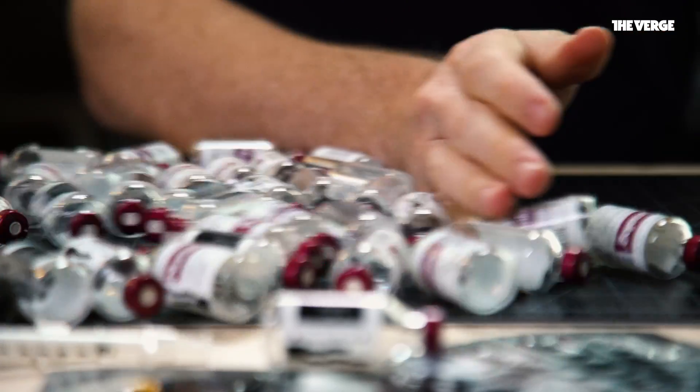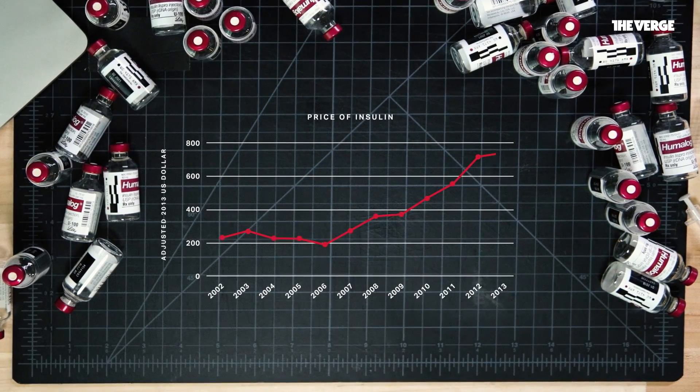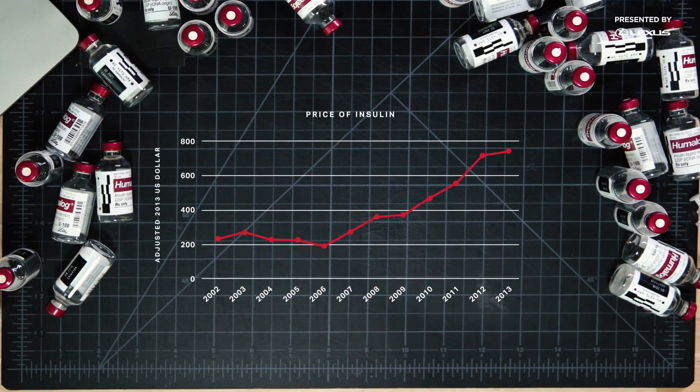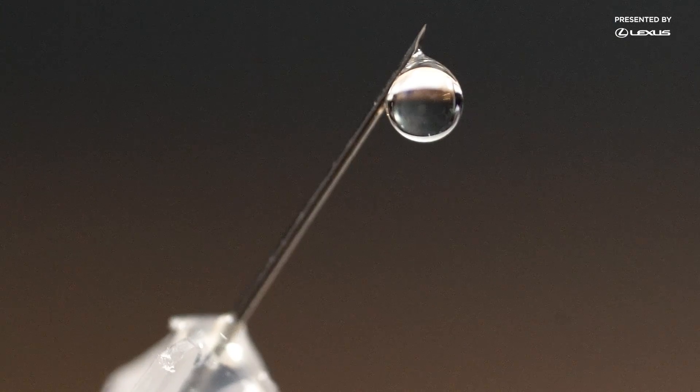Unfortunately, the price has changed. In 2013, patients spent more than 3 times as much on insulin as they did in 2002. And the problem hasn't gone away since then. Now, there's a whole mess of finger pointing around who is to blame.